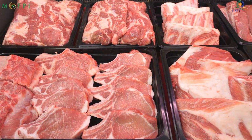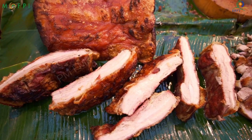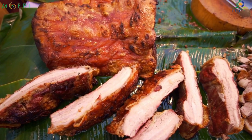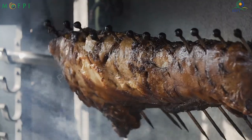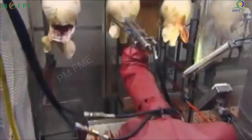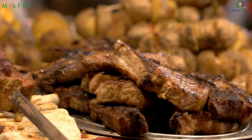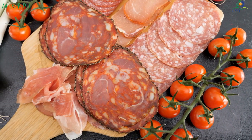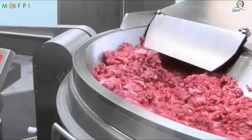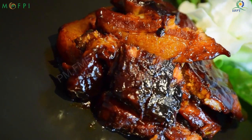Pork is the culinary name for the meat that comes from pig. Pork is eaten in many parts of the world and is one of the most consumed meats worldwide. Pork has high nutritional value and due to the development of meat processing equipment, it can be processed into many things nowadays. Curing the pig meat increases its shelf life.